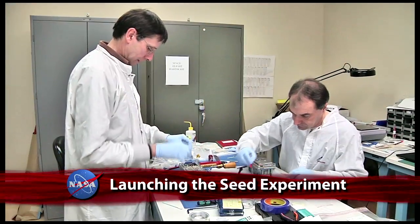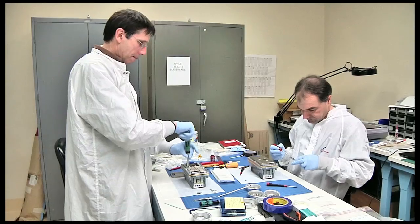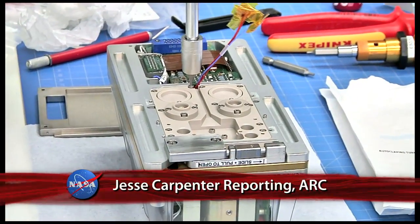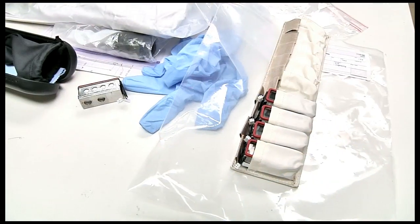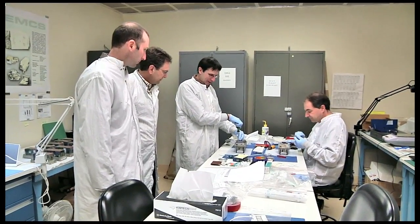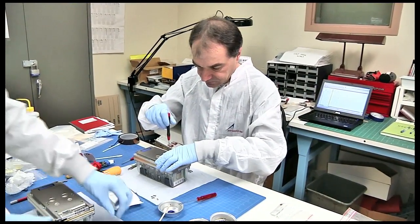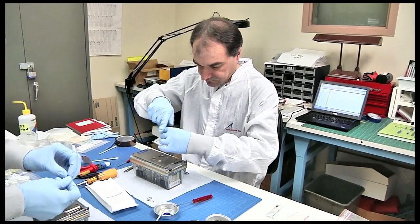Final assembly and inspection of the Seedling Growth-1 experiment took place at NASA Ames Research Center in preparation for transport aboard the SpaceX-2 Dragon to the International Space Station. Payload integration and engineering managers working with the European Space Agency came to Ames to perform the final steps of the process before the experiment containers are sent for launch.